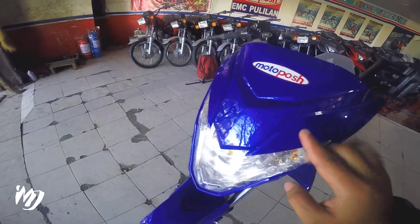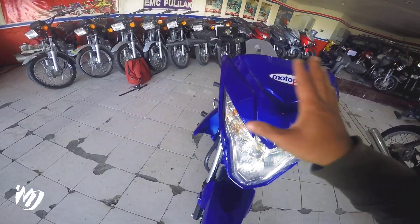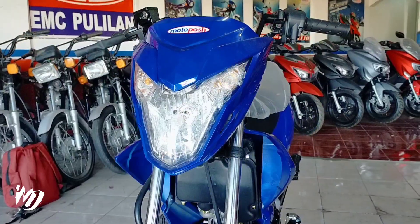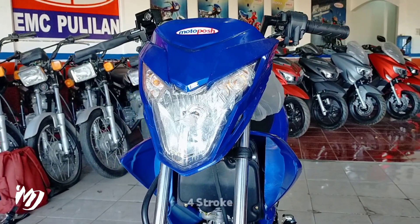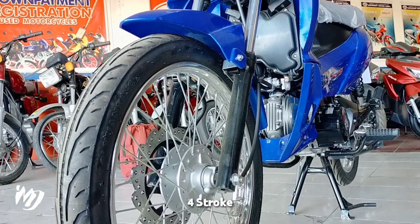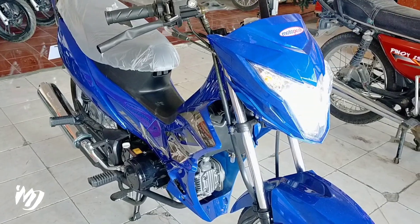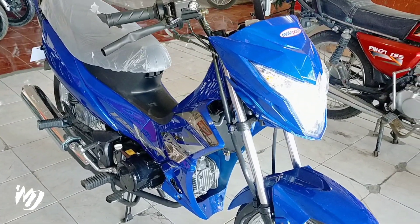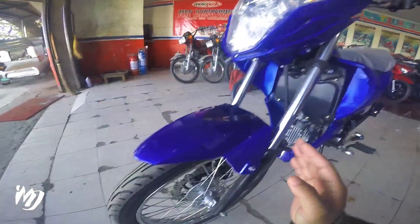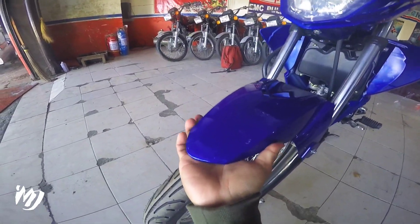Nung paint job dito meron syang mga glitter effect, and then yung design dito — ma-appreciate mo yung design nya dito mga bes. Meron Moto Posh dito sa kanyang front fender — magaganda yung mga ginamit na plastic dito mga bes, kita nyo naman.